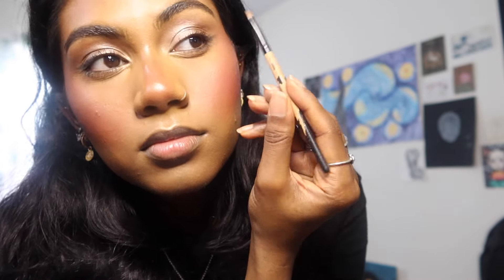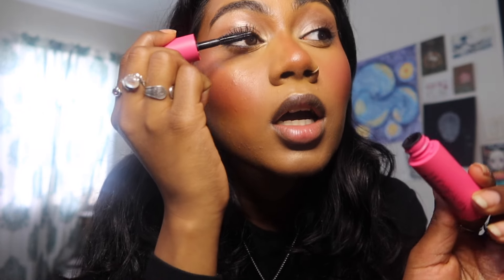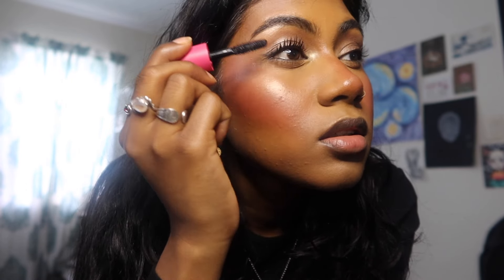Do you see how beat up those brushes are? Now, mascara. Sometimes I buy minis — this is Huda Beauty mascara, it's my absolute favorite. I would buy the big size but I already have enough mascaras. I spend quite a lot of time just doing mascara because your eye makeup will make or break your entire face.